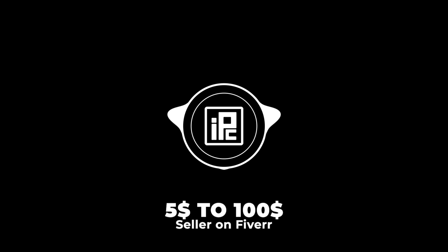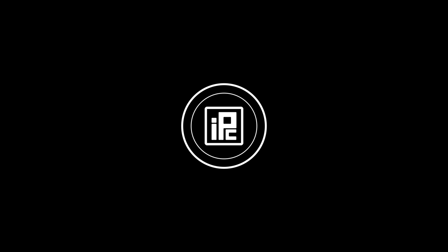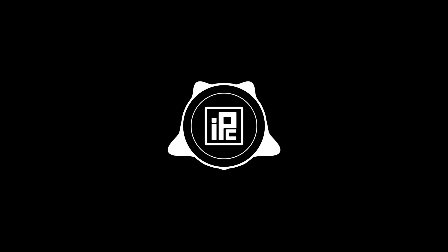This video is sponsored by Fiverr. Thank you so much Fiverr for sponsoring the video. Learn more about Fiverr.com at the end of this video. You can also use my promo code SHOFIKULE10 to get a 10% discount on your first Fiverr order. I hired a $5 to $100 Fiverr seller to edit the same image. I am really excited to see their work. So let's start today's video.